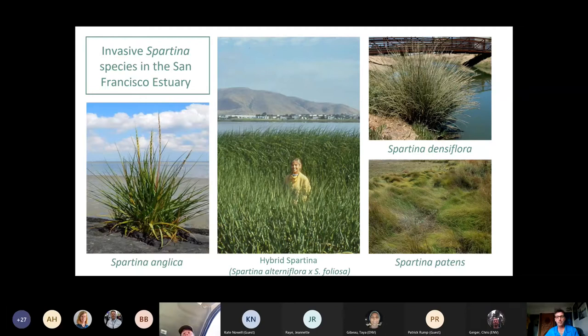Hybrid Spartina is the main target of the Spartina project because it was most widespread and has the most significant impacts across the estuary. Smooth cordgrass, Spartina alterniflora, was introduced by the Army Corps of Engineers in the 1970s and subsequently hybridized with our native Spartina foliosa to create this hybrid swarm. We no longer have any pure parent invader Spartina alterniflora — we either have the hybrid or native parent Spartina foliosa. 99% of the Spartina remaining in the bay across the 70,000 acres is the native.